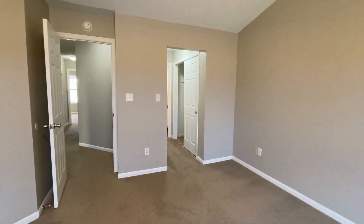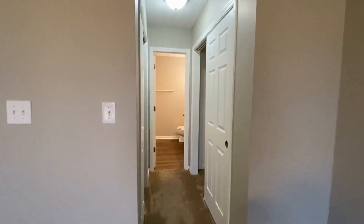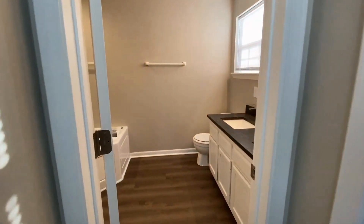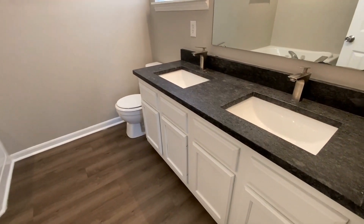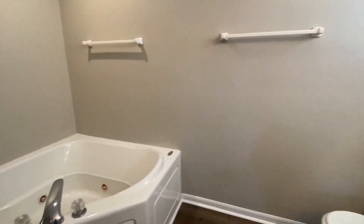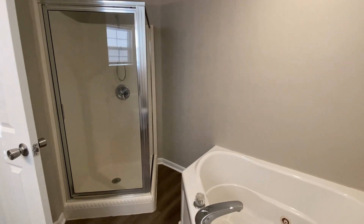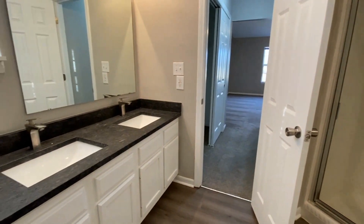Right back here is the master bathroom, and you've got two closets — one to my left and one to my right. As we enter the master bath, you've got a double vanity, a corner tub, and your own standalone shower. This is a gorgeous bathroom with so much space.